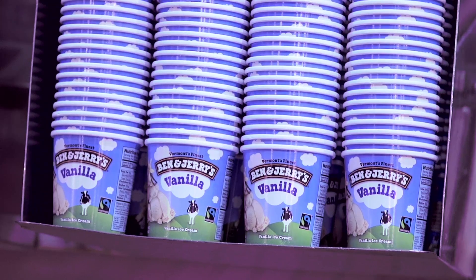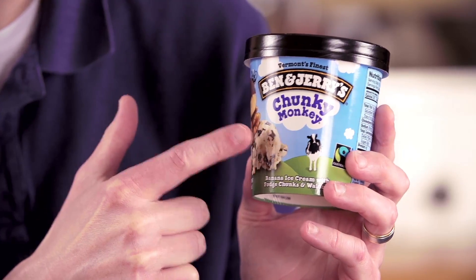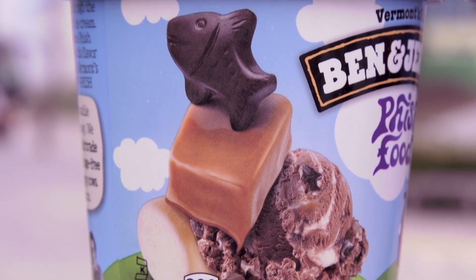We need our packaging to tell everybody what's great about what's inside. The other thing that we were able to do is really make ice cream the hero. The new pack really showcases that and shows people what they're getting inside.